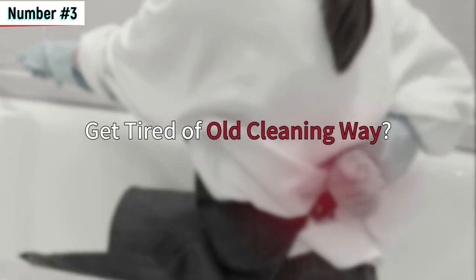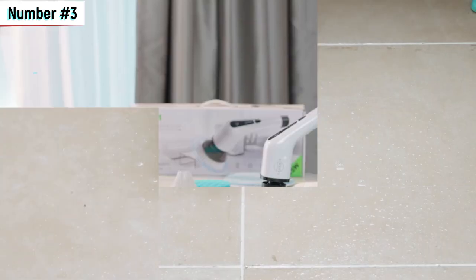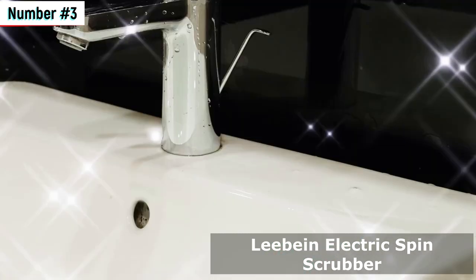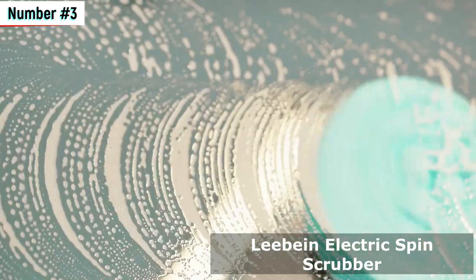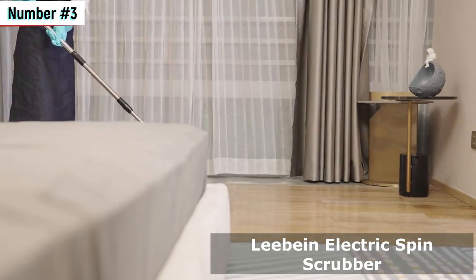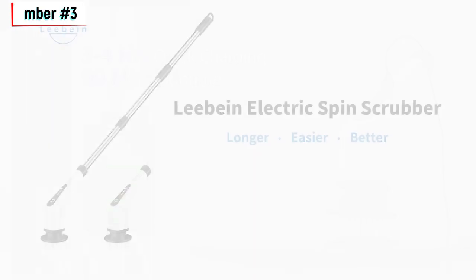Number 3 – Lebein Electric Spin Scrubber. Dual-speed cleaning magic. We have the Lebein Electric Spin Scrubber, a true dual-speed cleaning wonder. With 8 replaceable brush heads and an adjustable, detachable handle, this scrubber is perfect for tackling various surfaces in your bathroom, kitchen, and even your car. It boasts 4,000-plus purchases in the past month and is available for just $49.99. Experience the power of dual-speed cleaning with the Lebein Electric Spin Scrubber.